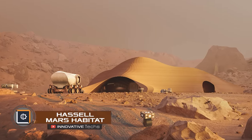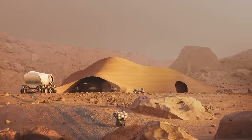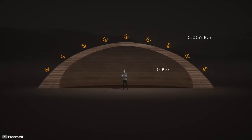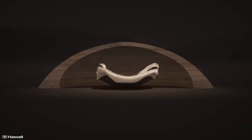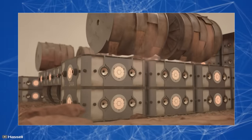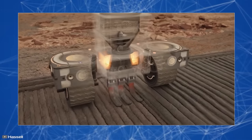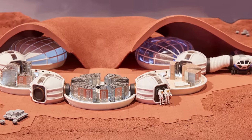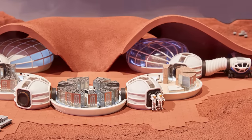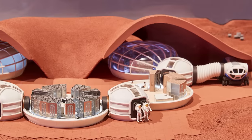International design company Hassel, together with engineers from Eckersley O'Callaghan, unveiled plans for the first Martian settlement. The idea is to have a two-layered structure: an outer meter and an inner shell. The outer part will be built by autonomous robots using 3D printing technology, using Martian soil as the building material. The primary role of the outer dome, which resembles a cave, is to shield the main capsules from solar radiation and other external elements.